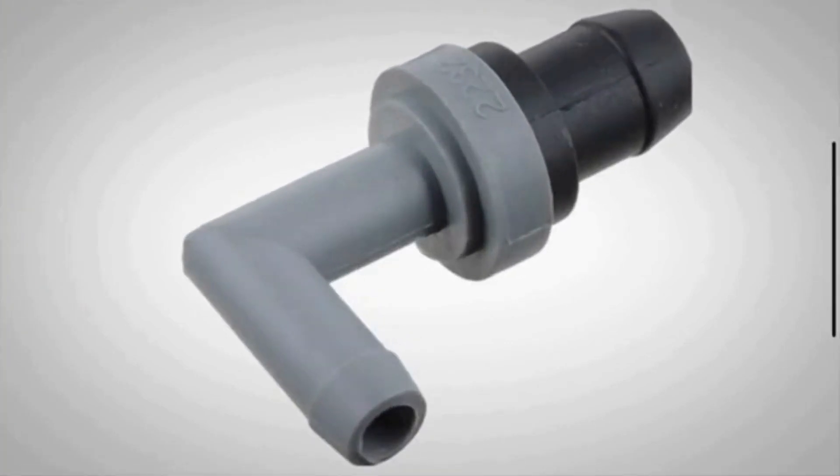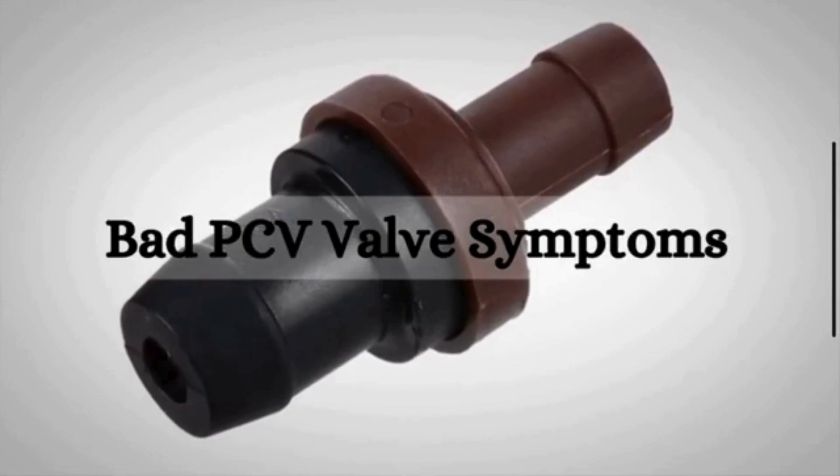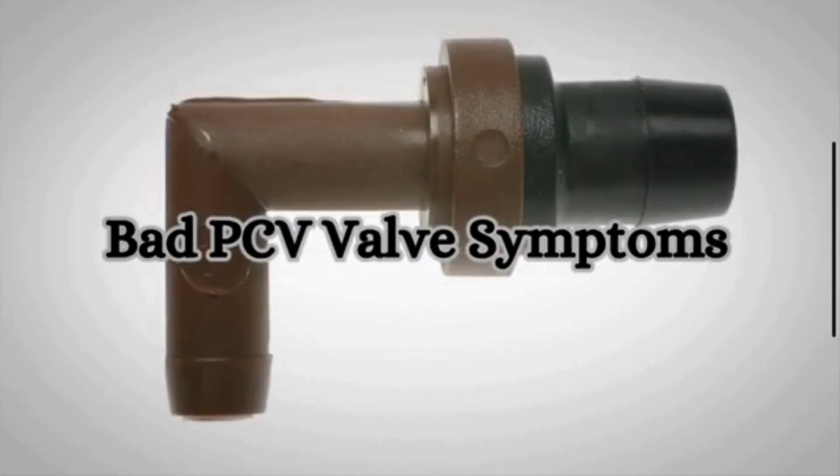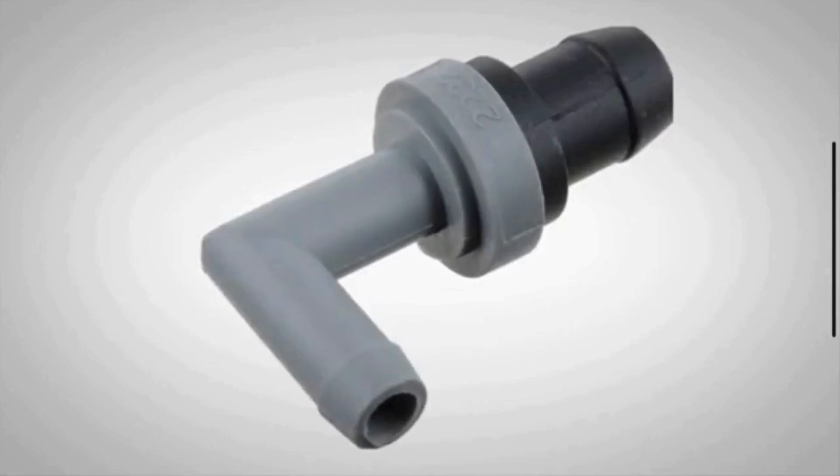The PCV valve plays a crucial role in the proper functioning of an internal combustion engine. In this video, we are going to discuss the symptoms of a stuck open PCV valve. Before discussing the symptoms, let's discuss the function of the PCV valve.